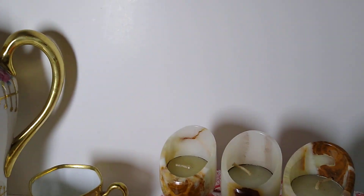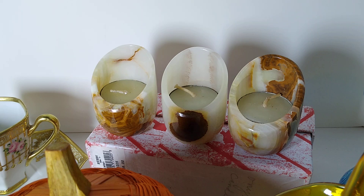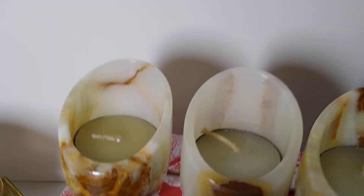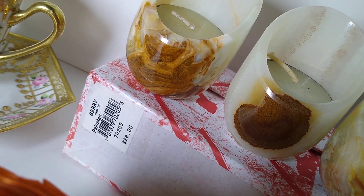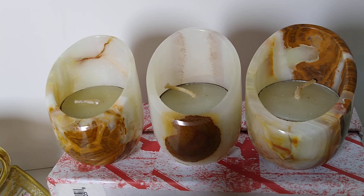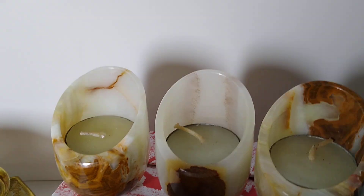Another Diane sale — this is an onyx marble stone candle tea light holder set of three, new in box, made in Pakistan. It sold for $19 plus $10 in shipping, so that was a good sale for her as well.